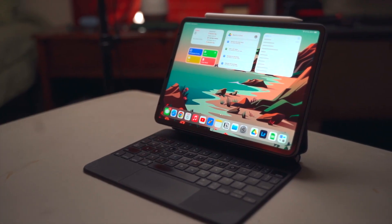Hey guys, it's Yash, and in this video I'm going to be sharing with you my five favorite productivity apps that I use on my 11-inch iPad Pro.